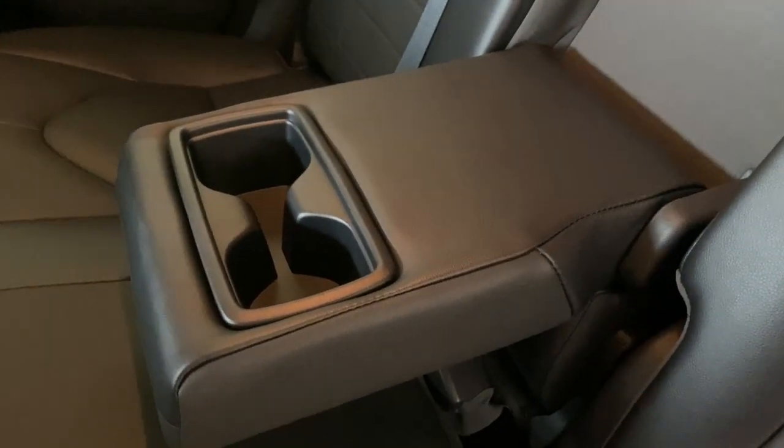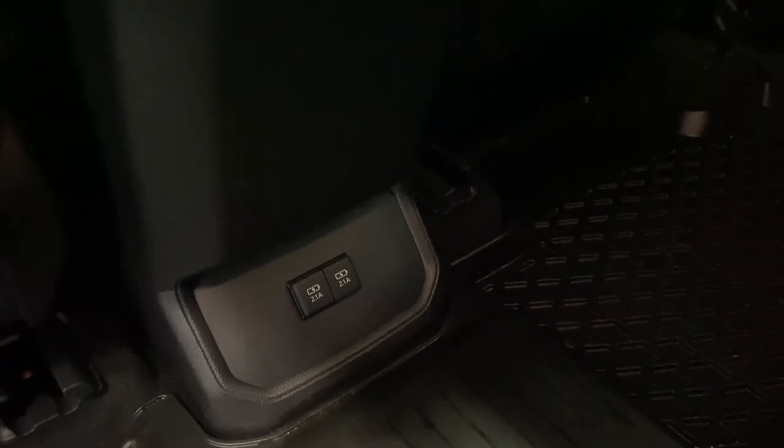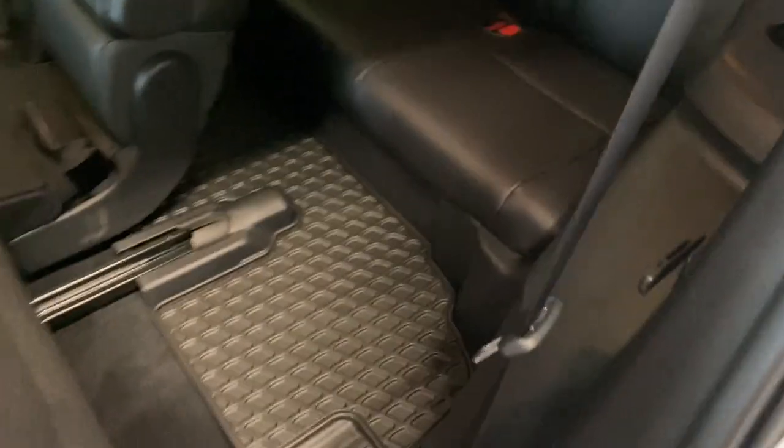We also have all-weather mats in the back, which are super nice and easy to clean especially in winter. If no one's sitting in the middle seat in the middle row, you have two cup holders and an additional armrest there. We have rear tri-zone climate control settings as well as two more USB outlets so passengers in the back can charge their devices. To access the third row seating, hold this tab right here — it slides out for easy access. There are also all-weather mats back there and three more seats, all with their own individual cup holders.